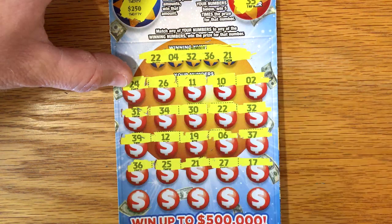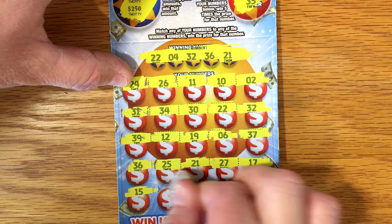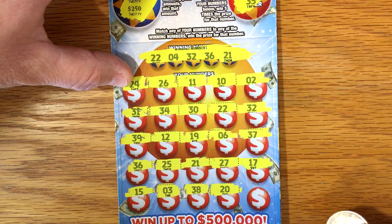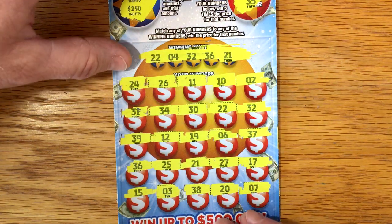$27, $17, $15, $3, $38, $20, and a $7. So let's see — we got four matches here. Let's see how we did.